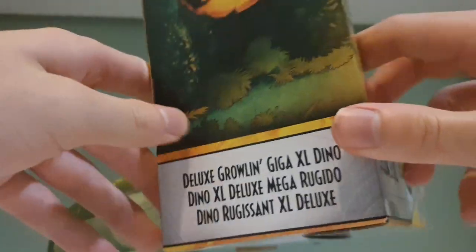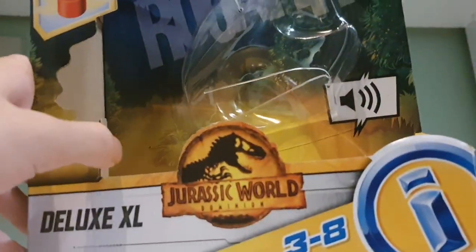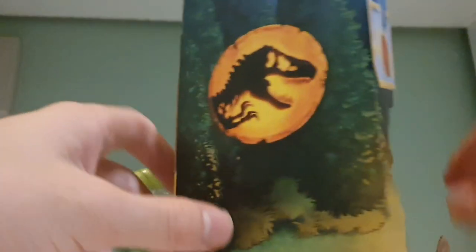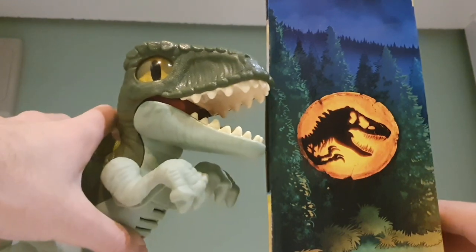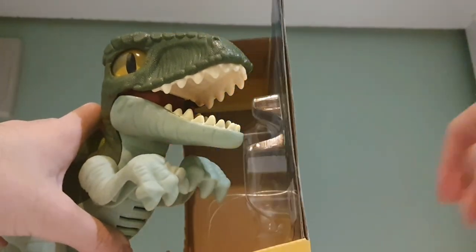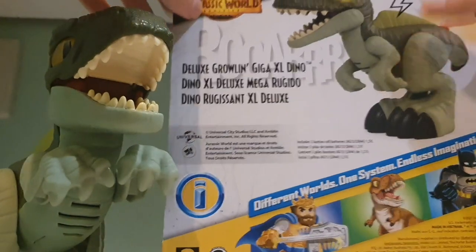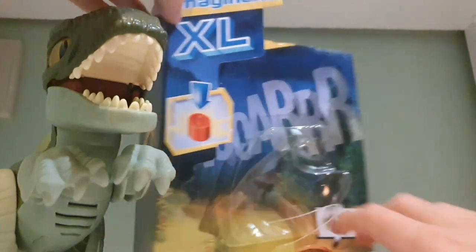They haven't called it Giganotosaurus though - I don't know. Are the kids going to say Giganotosaurus or are they going to say Giga? They'll probably say Giga. This is the cool box art - I quite like this. Look at the forest. Is that the Biosyn facility? That's pretty cool if it is. And then that's obviously the back of the box, as I showed before. I like that forest area - I reckon it'll be the Biosyn area.